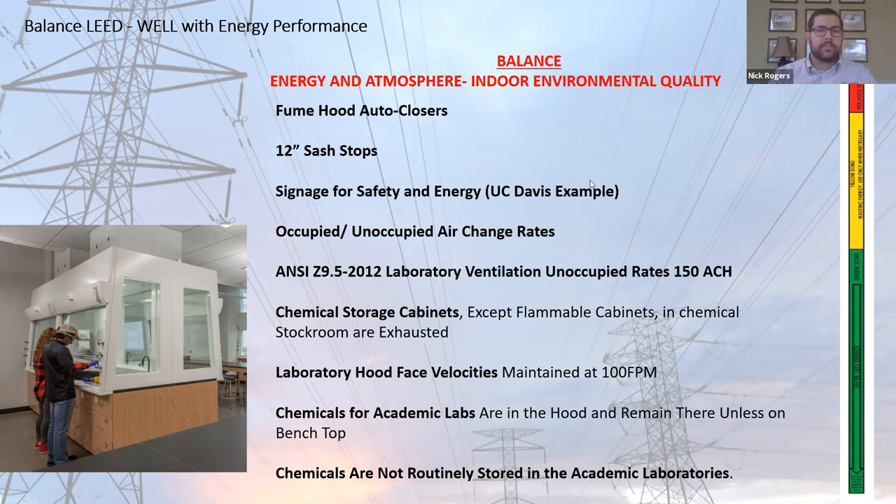One of the other balances of energy and air quality was having unoccupied rates for the fume hoods and in the air-change driven rooms to save energy when users aren't there, but making sure we have a safe space when they are. One thing different we did here was to exhaust fume hood cabinet storage cabinets, which are not all required to be exhausted, just to make sure we had a safe environment. One of the ways we mitigated some of those extra energy uses was by bringing them all into one central location — chemicals are not stored throughout the building, they're all located in one central storage area.